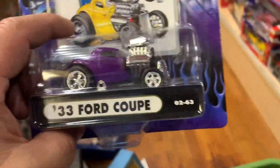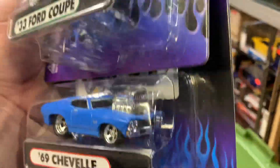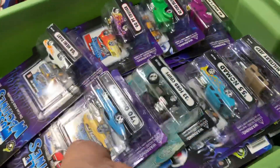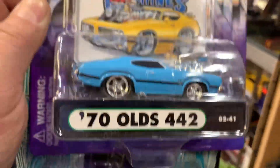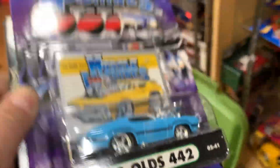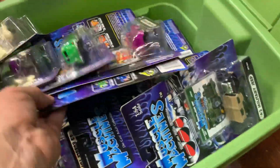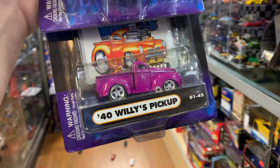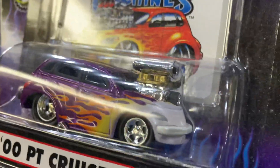Oh yeah! It's Muscle Machines — look at that. '34 coupe — I'll put them here. There's some good space right there. '34 coupe, 6-inch — look at that beautiful color. '55 Nomad, '34 coupe — look at that paint job nice. '70 Oldsmobile 442 — so cool. Look how flat it is, like somebody smashed it. '40s Willys pickup, '44 delivery sedan, PT Cruiser — wow, I like that engine. It looks like a fast one!